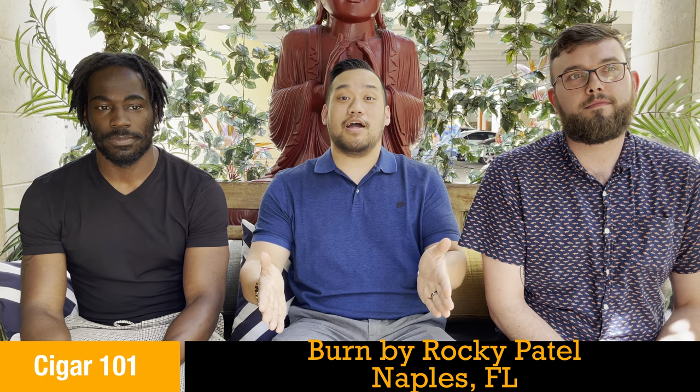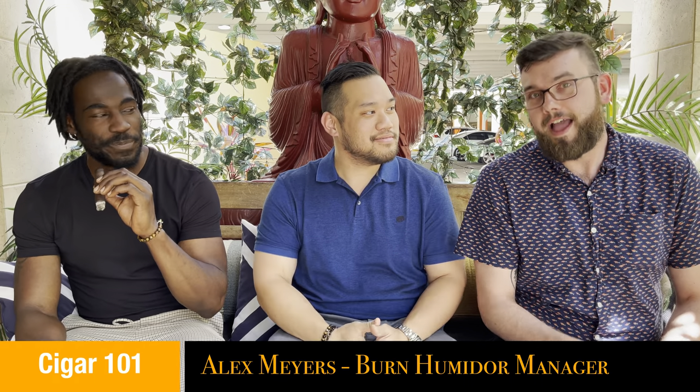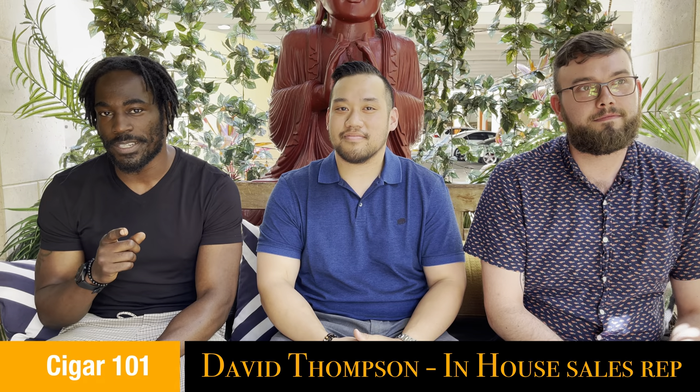Welcome, guys, to Burn by Rocky Patel, Naples, Florida. To my left — hello, my name is Alex Myers, I'm the humidor manager here at Burn by Rocky Patel. And to my right — hello, my name is David Thompson, I am your in-house sales rep at Rocky Patel.